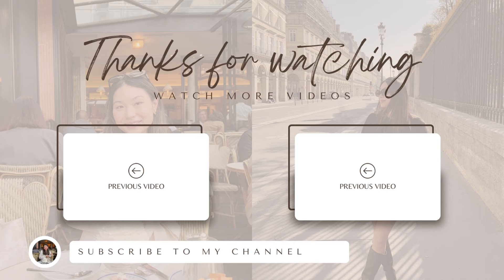And that concludes my $500 Dior Beauty Haul! If you guys want to stay updated with my life or see more shopping hauls, make sure to like and subscribe. I will see you guys in the next one. Bye, guys!